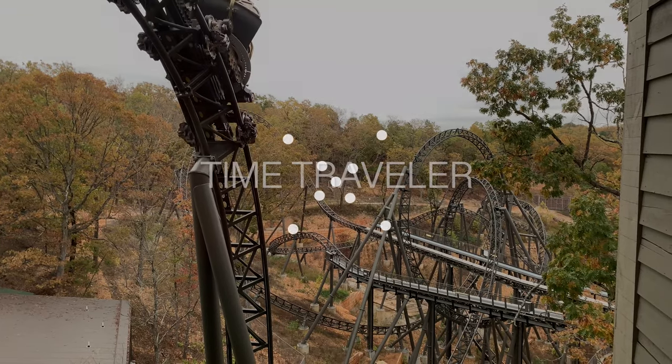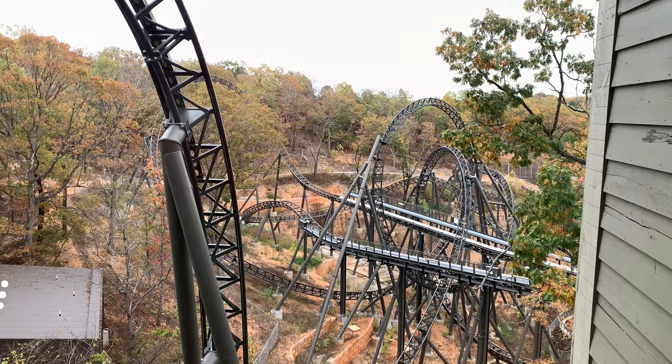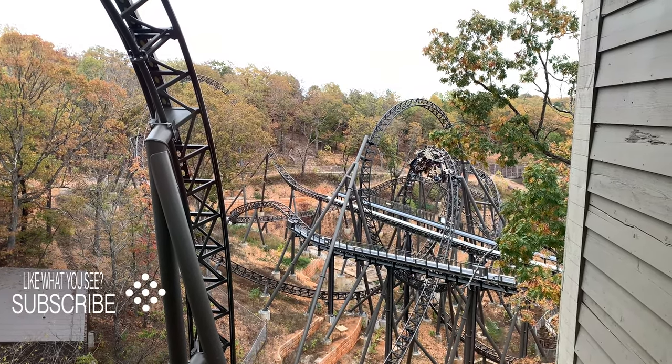Hello, my name is Drew Hastings, and today I want to talk about Time Traveler at Silver Dollar City. Like I normally do, let's start with the theming first, because that's what you notice first.